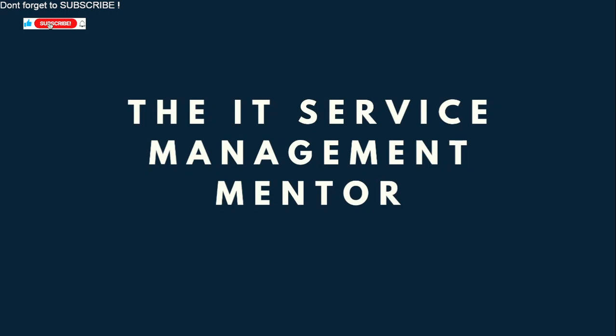Do not underestimate that. Thank you very much. Please do subscribe — I will continue to post information and my real life experiences around ITIL and ITIL 4 in particular. Thank you.